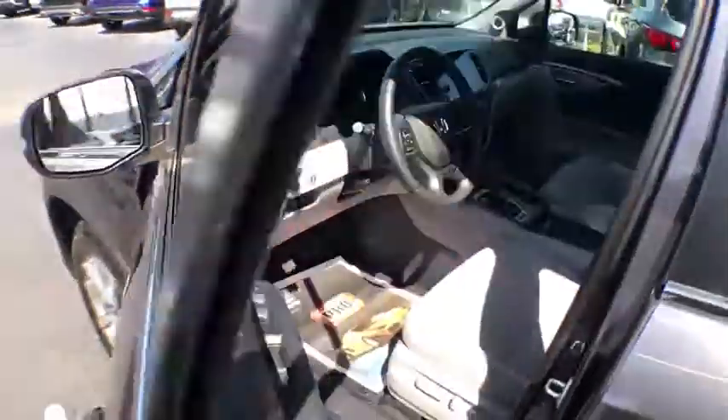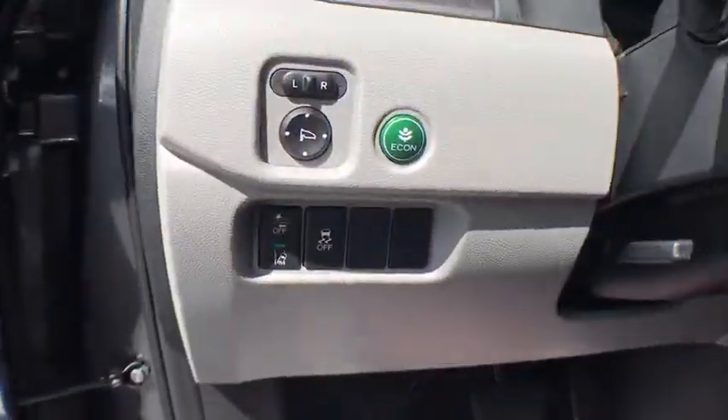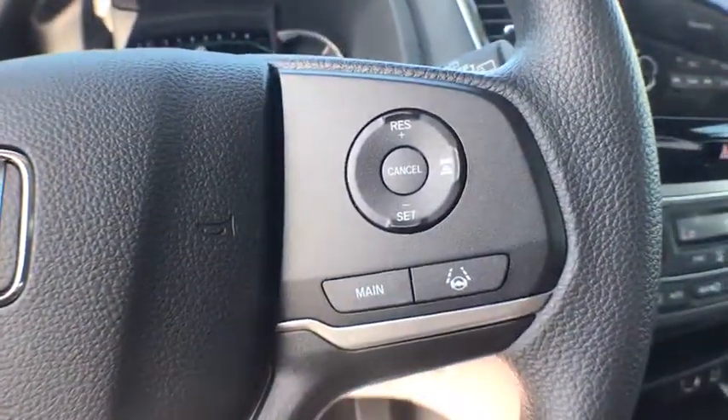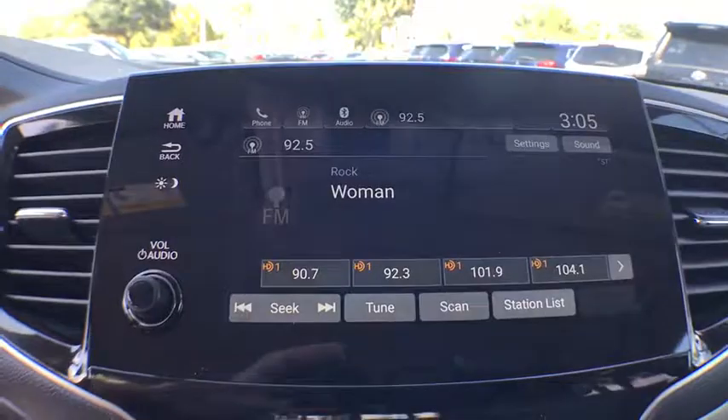Here are some of this vehicle's great options: power driver's seat, power steering, climate control, premium sound, center armrest, security system, fog lights, side airbags, clock, daytime running lights, overhead console, carpeted floor mats, dual zone climate control.